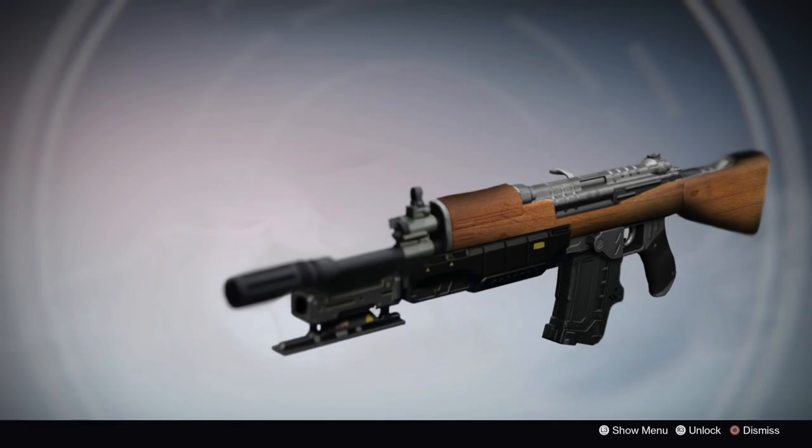Next up we have the Red Star, an auto rifle. The gun will be the same class as Red Specter but with greater range and lower stability. I really like the design of this weapon. Destiny manages to strike a balance of traditional and futuristic weapons and I always like to see a weapon made of more traditional materials like wood.